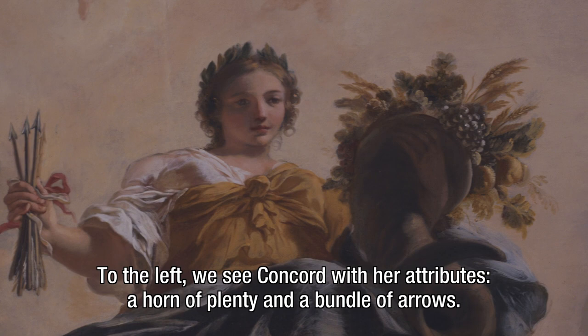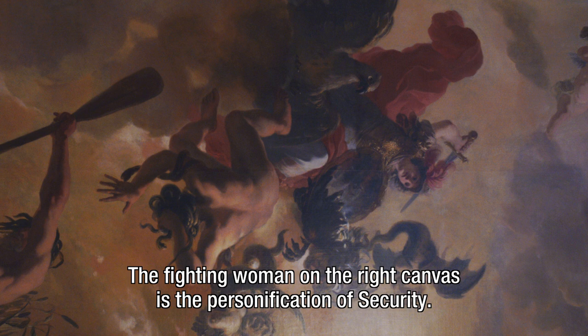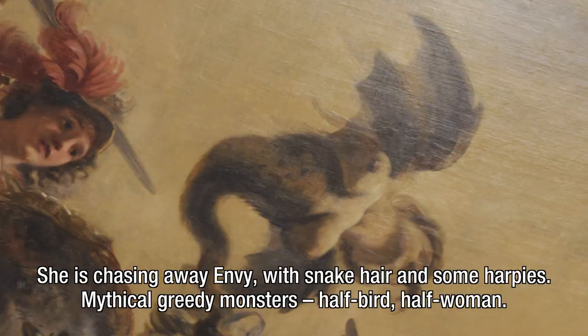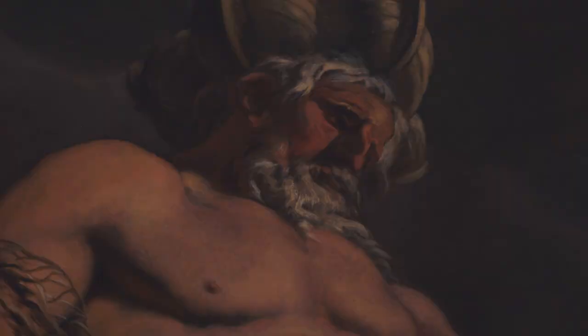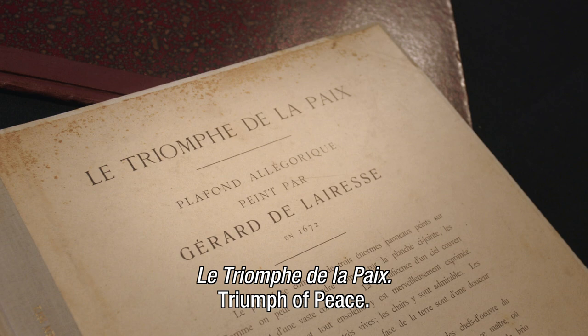To the left we see Concord with her attributes — a horn of plenty and a bundle of arrows. She is trampling two enemies underfoot. The fighting woman on the right canvas is the personification of Security. She is chasing away Envy, with snake hair and some harpies — mythical greedy monsters, half bird, half woman. Water gods enclose the outer paintings: to the left the Amsterdam Bay IJ, and to the right the Amsterdam River Amstel. The reason for the purchase was the title of the series in the sale catalogue — the Triomphe de la Paix, Triumph of Peace — which was found well suited for a building for peace.